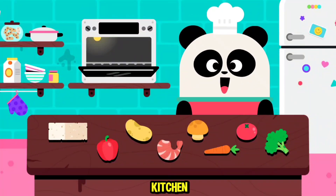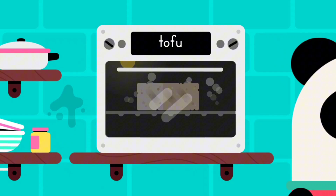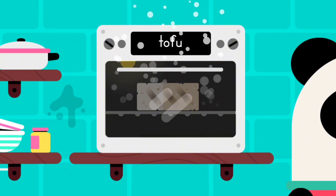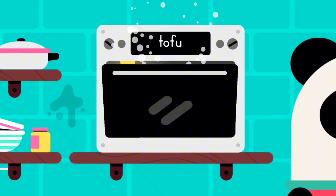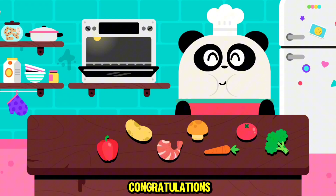Welcome to the kitchen. Tofu. Let's feed Elliot. Tofu. Congratulations.